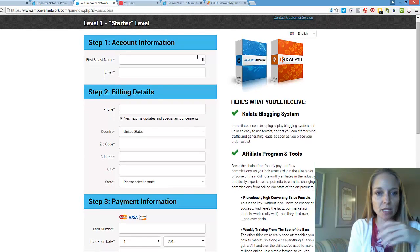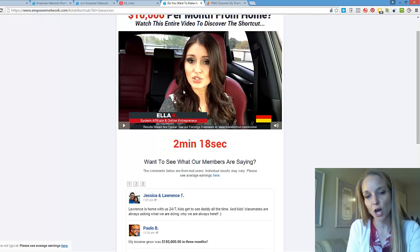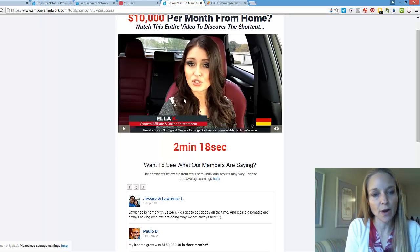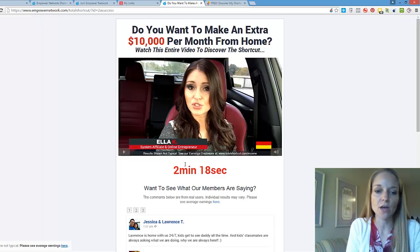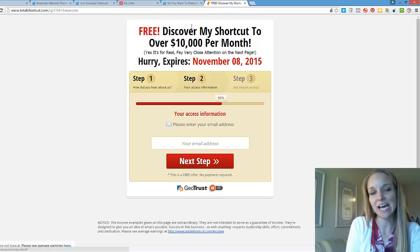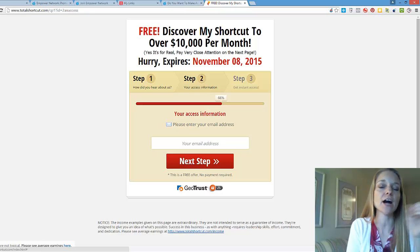If you want to know exactly which option is right, I recommend you watch the full sales video. It trains you on what type of people would want this, what kind of results people are having, so you can talk about it and pre-sell the sales video to get people to buy. That's pretty much all we do online.